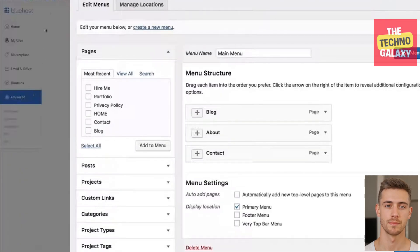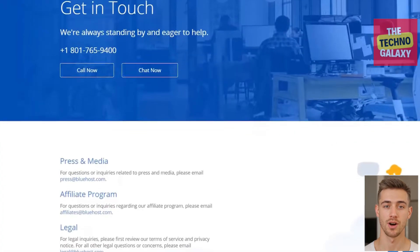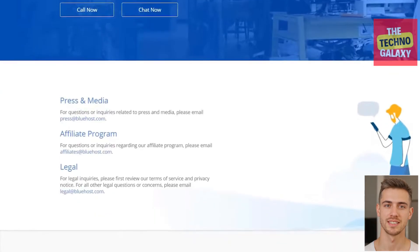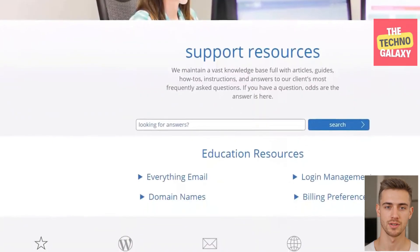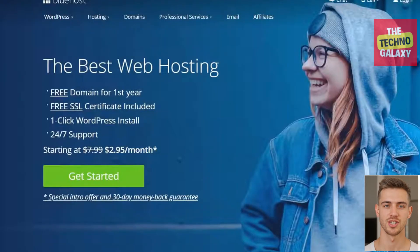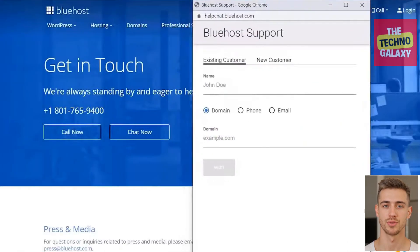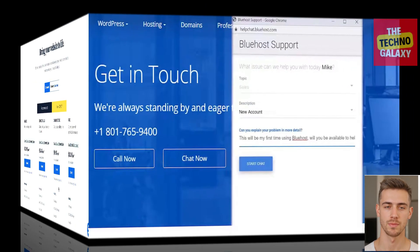One of my favorite things about Bluehost is their customer support. Out of all the hosting companies I've been with, Bluehost has impressed me the most with how great their support is. It's particularly unique these days to find a company that not only hires knowledgeable people who genuinely care about helping you, but also empowers those people to do everything they can to take care of you. If you've ever been stuck trying to figure out what's wrong with your website, you already know how valuable that type of support can be. Their customer support team is available 24/7 by phone, or you can email or chat with them if you prefer.